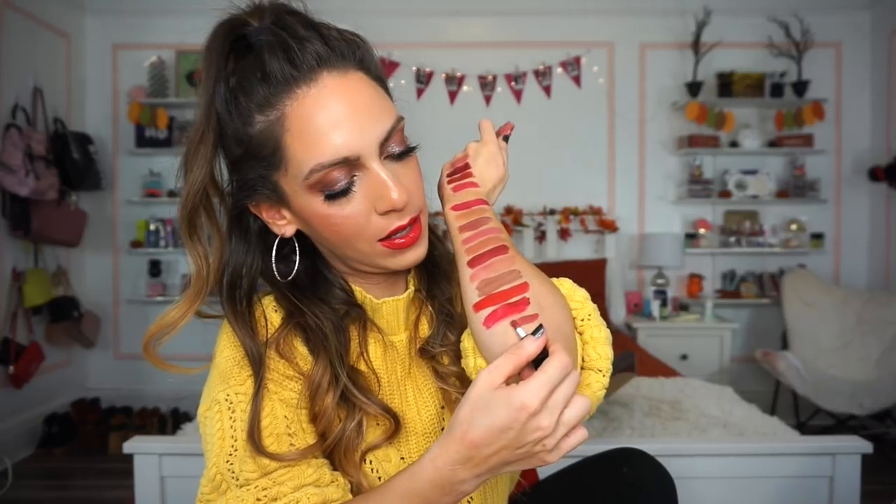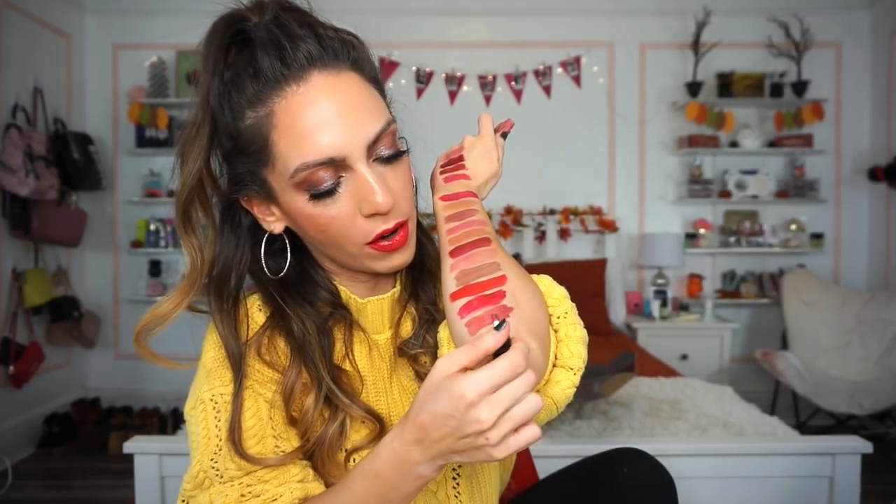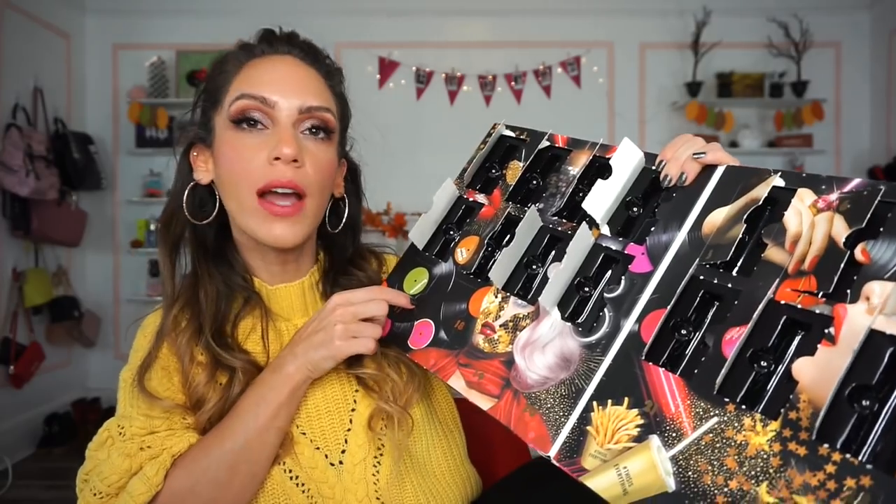Moving to number sixteen — the Soft Matte Metallic Lip Cream in Cannes. I don't really have any nude metallic shades so this is cool. On the lips it's definitely more toward the pink family — straight-up pinky with a hint of metallic, as opposed to nude, burgundy, or wine.